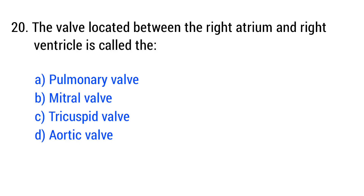Question number 20. The valve located between the right atrium and right ventricle is called... The right answer is option C: tricuspid valve.